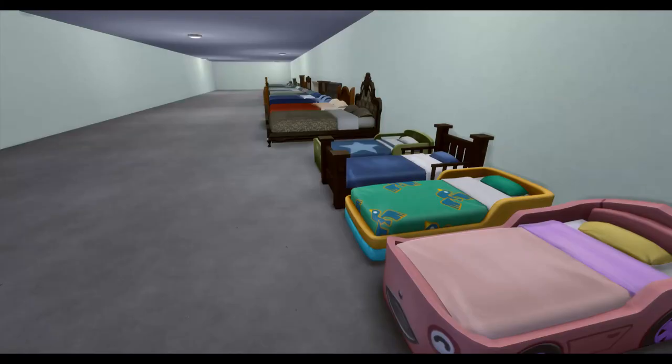Hey, welcome to my channel, and today we're doing ASMR Base Game Beds by Descriptions.